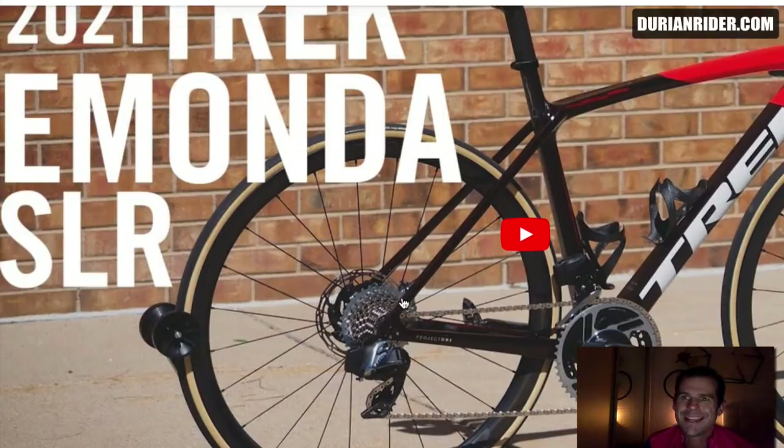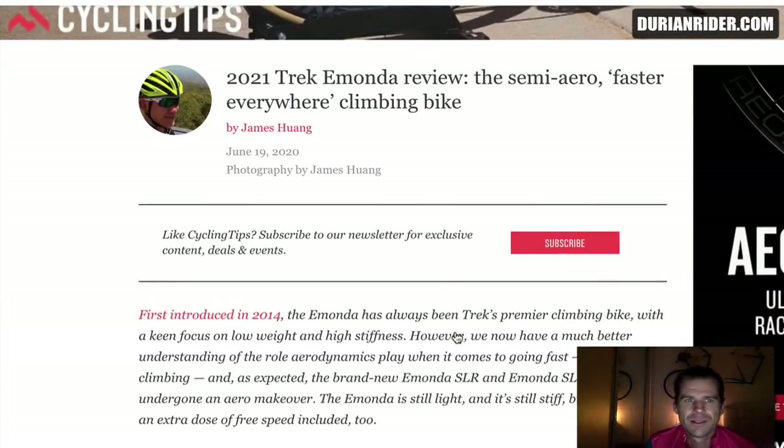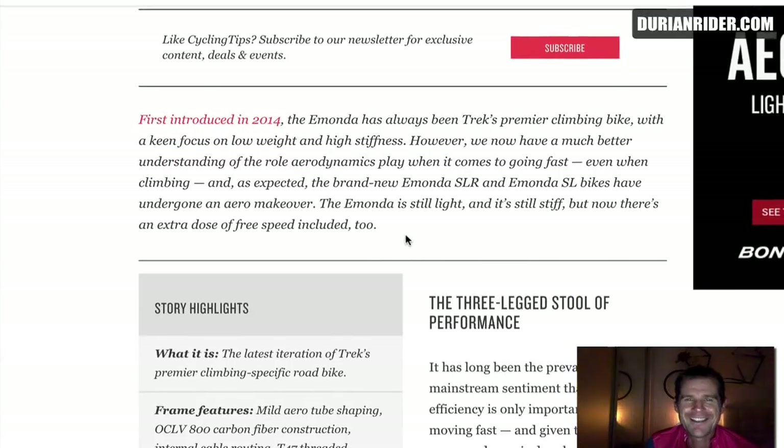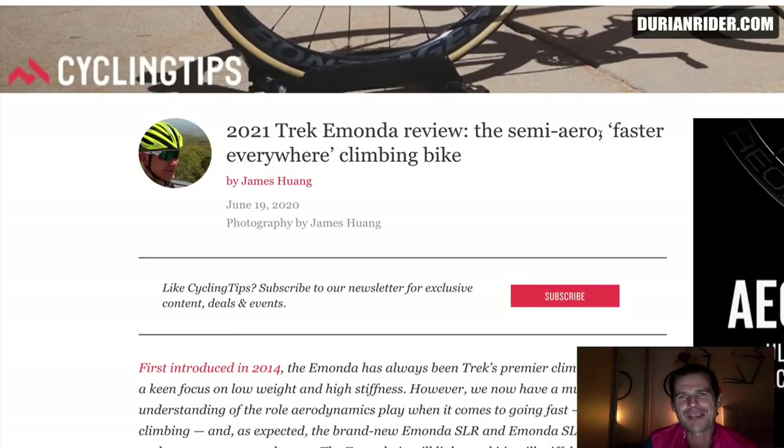I'm a fan of SRAM, but this stuff's so heavy. It's so heavy. My 10-year-old groupset is lighter than this. My 10-year-old Trek Madone is lighter than this bike. So we've got semi-aero, faster everywhere — I like that one. That's good marketing.